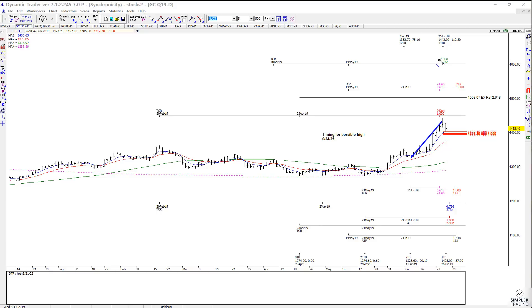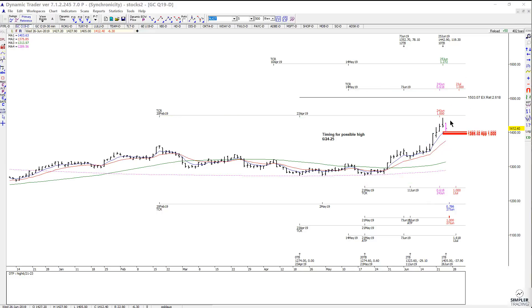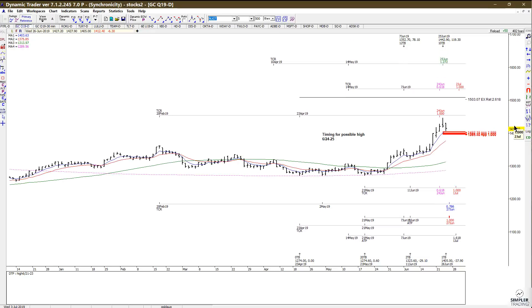Here we had the confluence — there was a high-to-high cycle 1272, there was another high-to-high cycle 618 that came on the 24th, there was a high-to-low cycle that came in on the 24th, and then also a low-to-low 618 that also came in on the 24th.